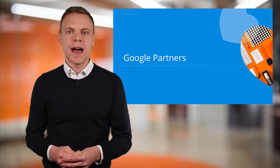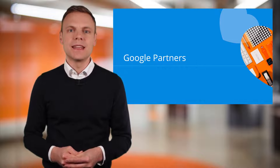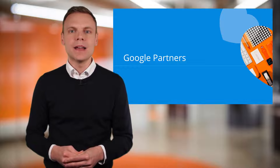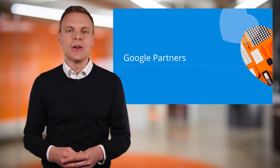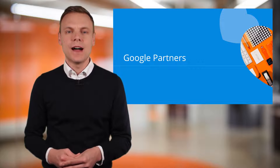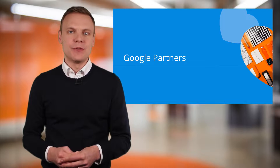Another benefit of joining Google Partners is that you can help your agency qualify for Google Partner status. This comes with a range of other benefits, including a Google Partner badge you can display on your website. If you don't work for an agency, then becoming a Google Partner probably isn't going to be of interest to you. But you can still join to earn your own individual qualifications by passing the exams. If you do work for an agency, you'll need to create a company profile, have at least one Google AdWords qualified individual, and meet Google's minimum managed advertising spend and performance measures.